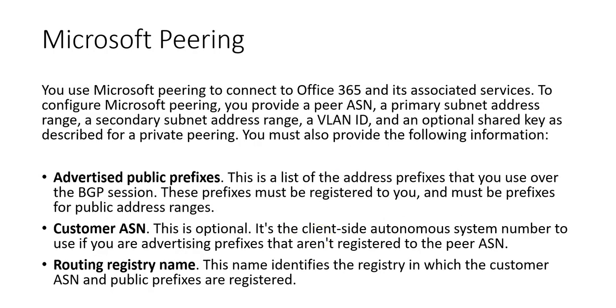For Microsoft pairing, used to connect to Office 365 and associated services, you provide the same parameters as private pairing — peer ASN, primary subnet, secondary subnet, VLAN ID, optional shared key — plus additional information: advertised public prefixes (the list of address prefixes used over the BGP session, which must be registered to you and be public access ranges), an optional client-side ASN if advertising prefixes not registered to the peer ASN, and a routing registry name that identifies the registry where the customer ASN and public prefixes are registered.